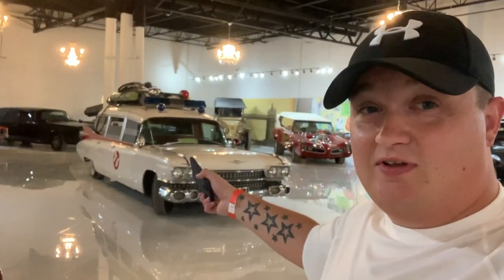This place just keeps getting better and better. From Mr. Dean's Minis to the Starsky and Hutch car, to the Fast and Furious cars behind me, the Dukes of Hazzard, and of course Hector One.